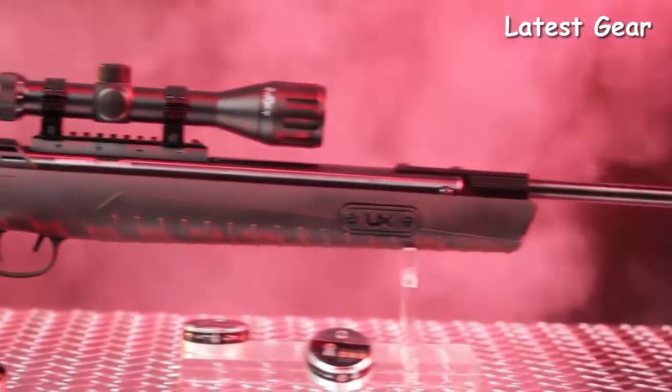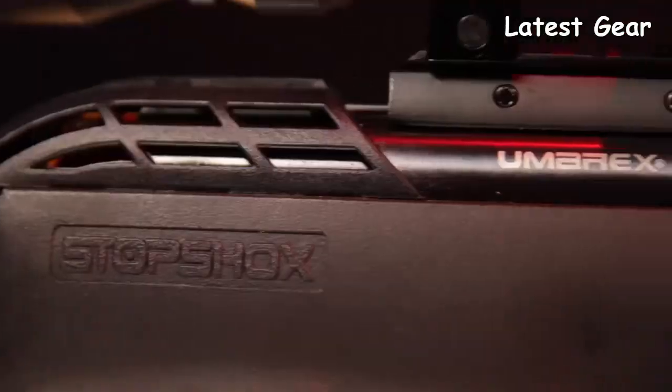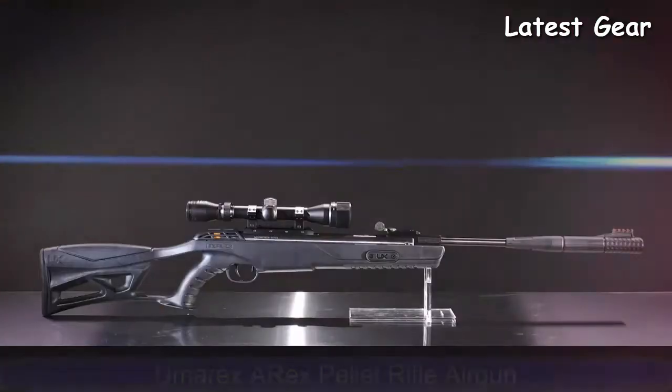Get the most technologically advanced break-barrel air rifle on the market. Search for it online and ask your local sporting goods retailer for the Umarex Throttle today.